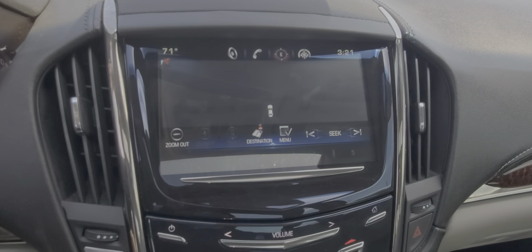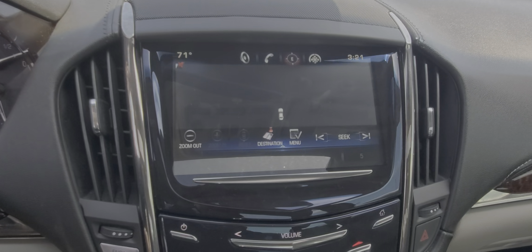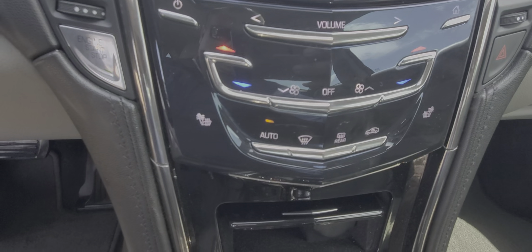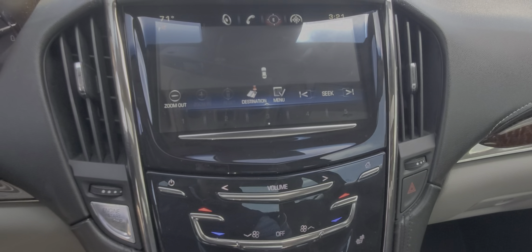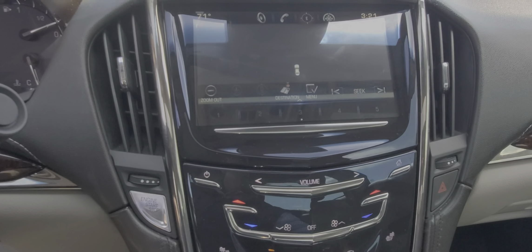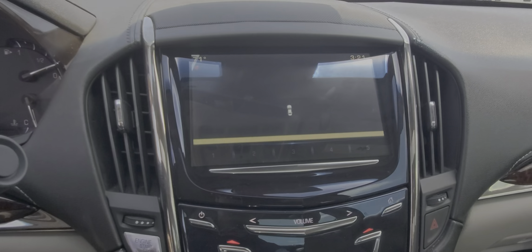It does have navigation, heated seats. So it looks like it's got everything you need. If you have any questions, please feel free to reach out. Again, it's Nars at Wagner Cadillac, 903-253-3333. Thank you.